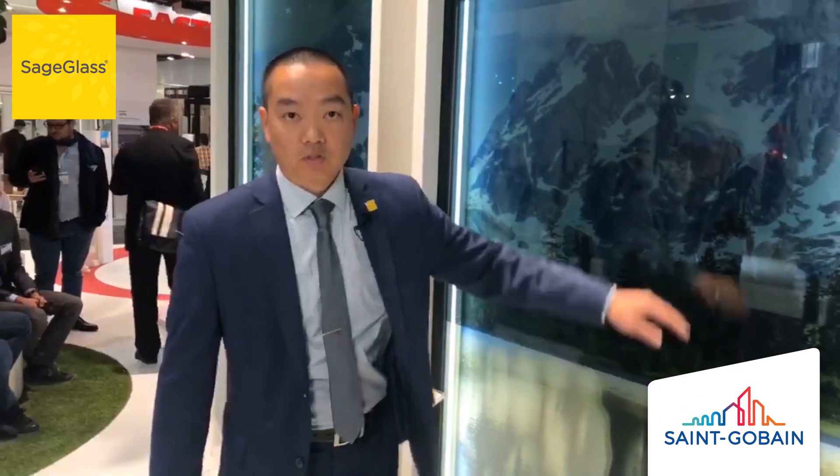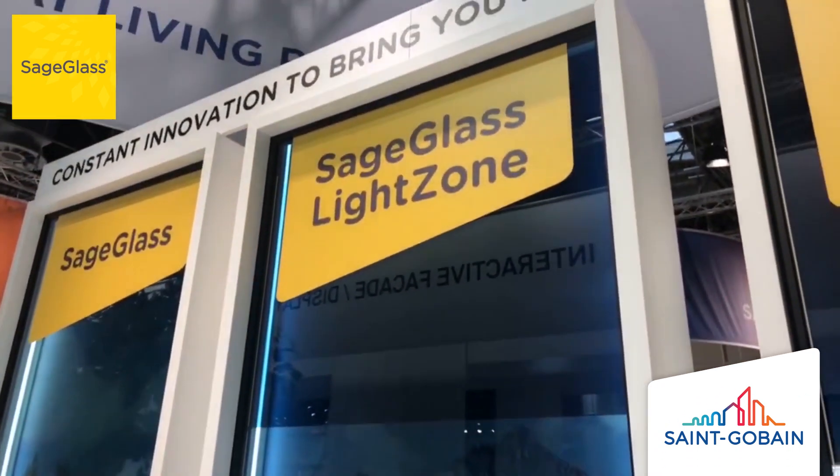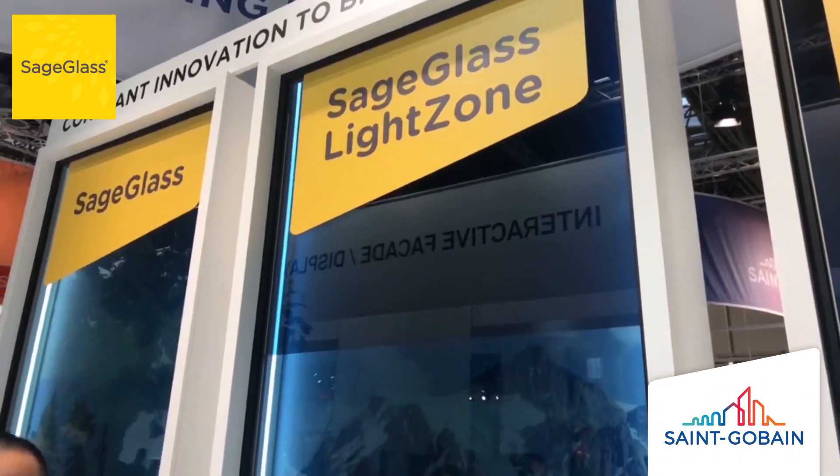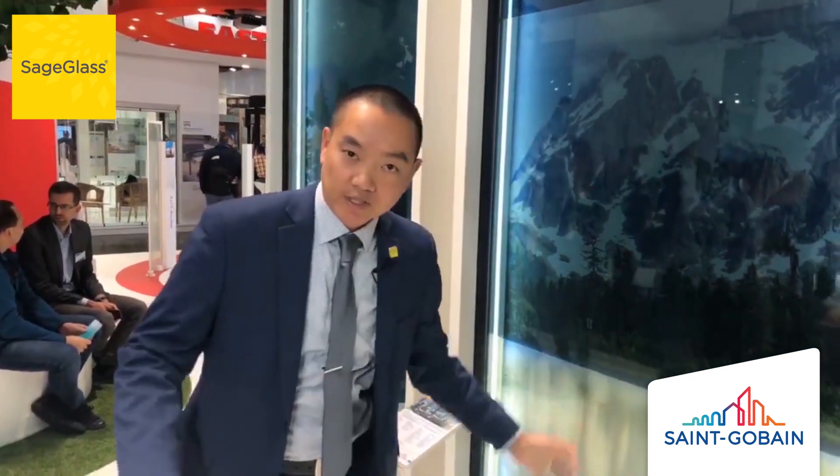The next generation that we have is what we call Sage Glass Light Zone — laser zones across the entire glass panel so that you can maximize your daylight by only tinting certain zones, blocking out the glare from a particular area and allowing natural light to come in from other areas to maximize the daylight that's coming into the office space.